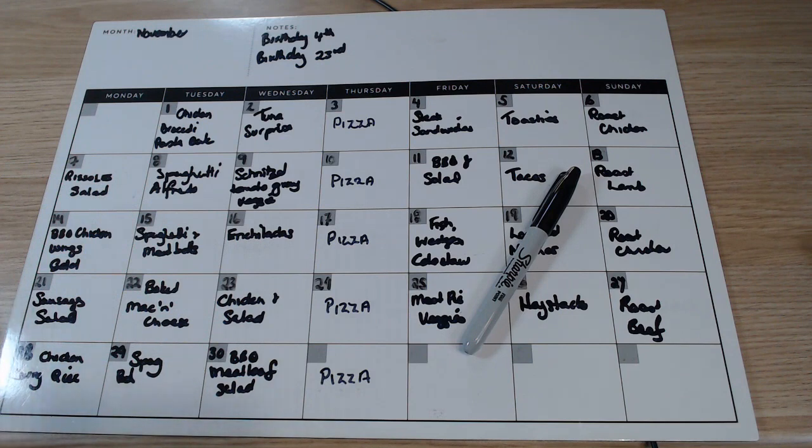We'll quickly run over it. This is my magnetic meal plan that I've been using for ages now and I just love it because I can put the whole month up there, then everyone can just go to the fridge and look — they don't have to ask what's for dinner. Because it's a whiteboard, if I switch things around it's easy to just rub something out and put in what I'm changing. I've got space up here to make a note of what I've taken off so I can remember to use it.